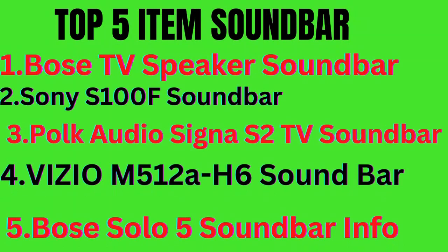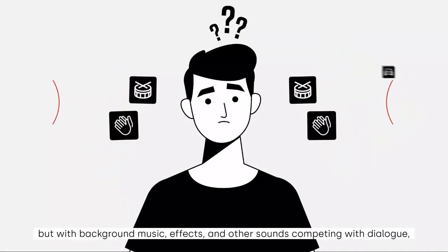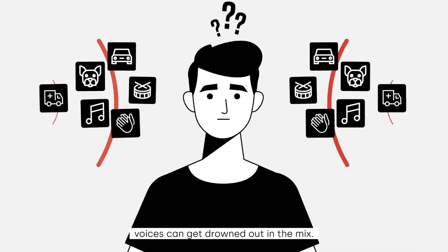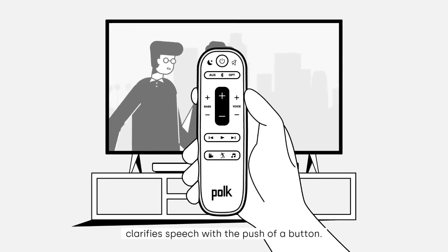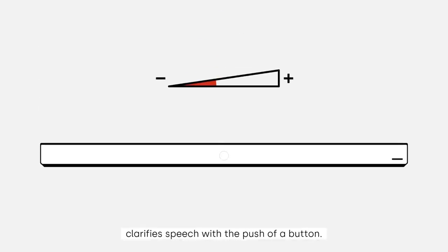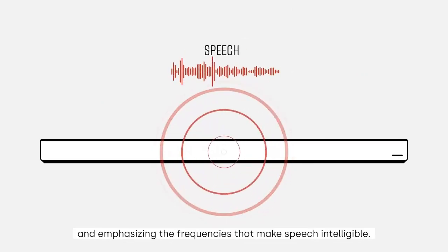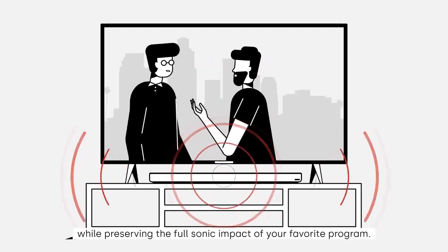I've done a lot of research and put together a list of the best soundbars of 2023 from trusted brands to help you decide. After extensive investigation, I discovered this stuff is profitable. If you are interested to know more about the price and other information, then without further ado, don't forget to check the description below. Let's watch the video.